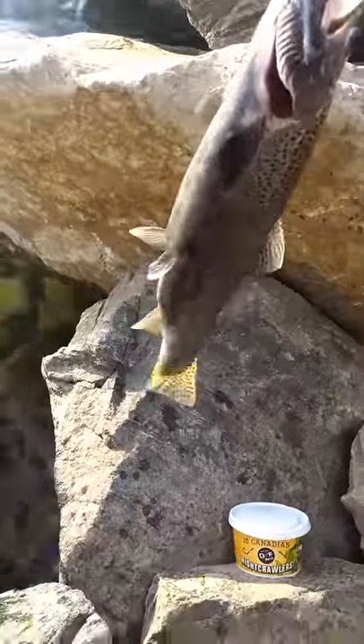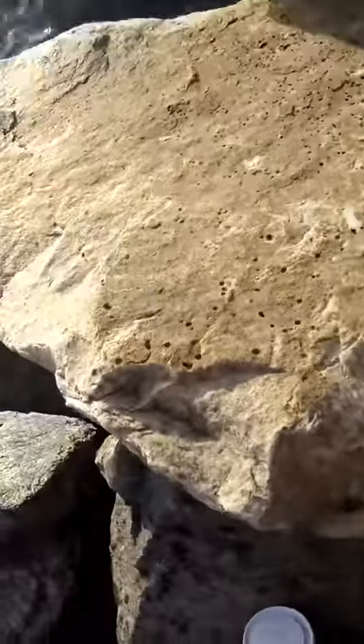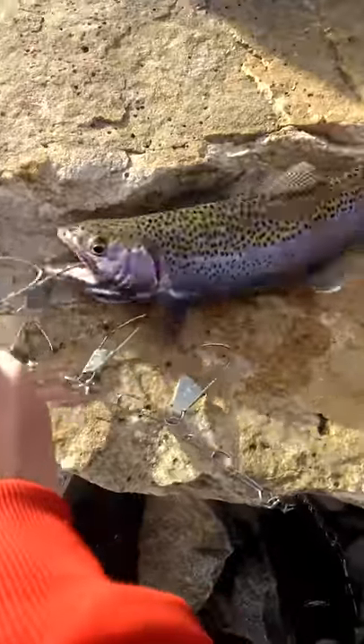Right here. He's at least 13 inches or more. He's pretty big. I'll give you a size comparison.